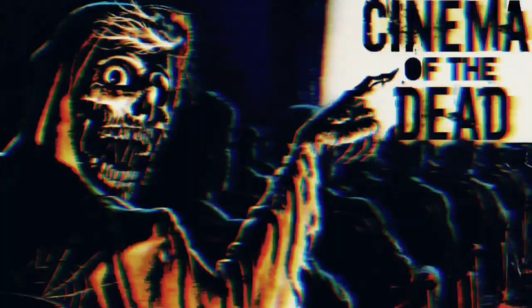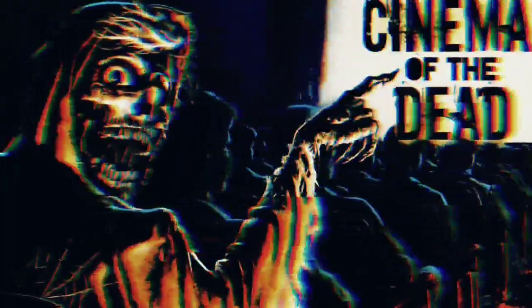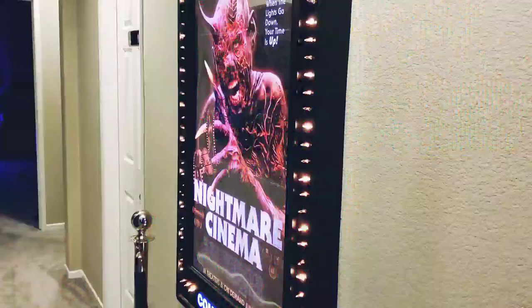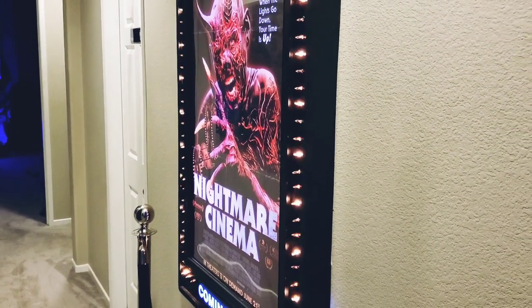All go to the lobby, let's all go to the lobby. Cinema of the Dead. What's up YouTube, this is Jose with Cinema of the Dead.